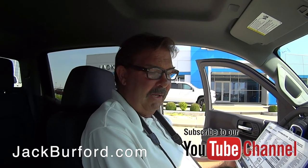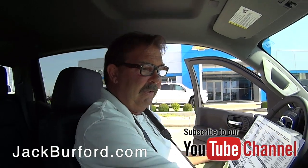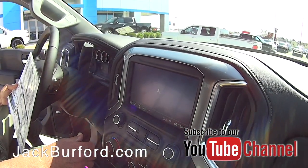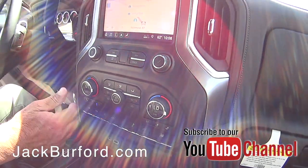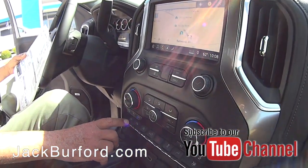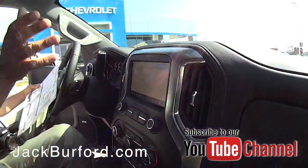I mean, if you want a truck, it's got pretty much everything — this is it. It's got all the navigation, everything. It's got the ventilated seats, side blind zone alert, and a camera up here shooting down the road for lane departure. It's got it all.